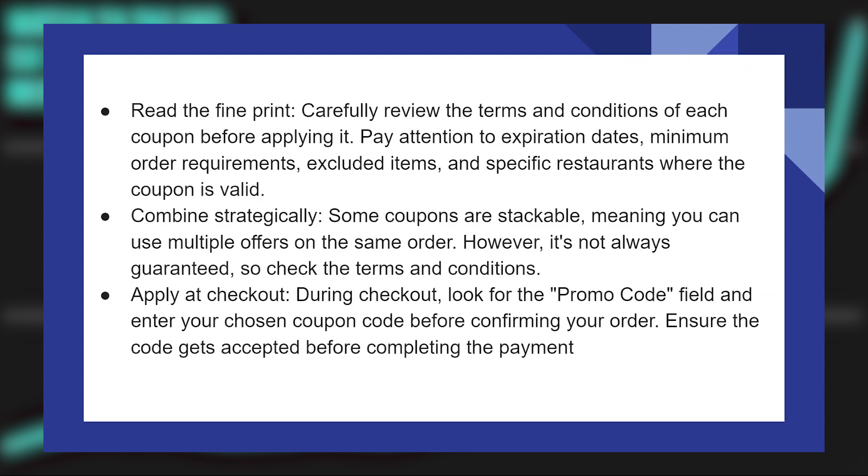Using coupons properly on DoorDash is very easy. Today I'm going to show you how to do it. Carefully review the terms and conditions of each coupon before applying it. Pay attention to expiration dates, minimum order requirements, excluded items, and specific restaurants where the coupon is valid.